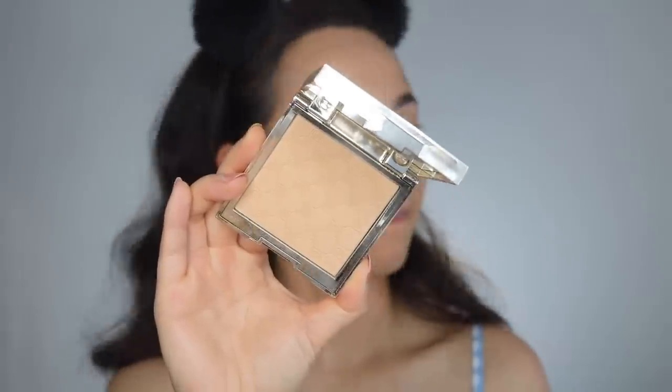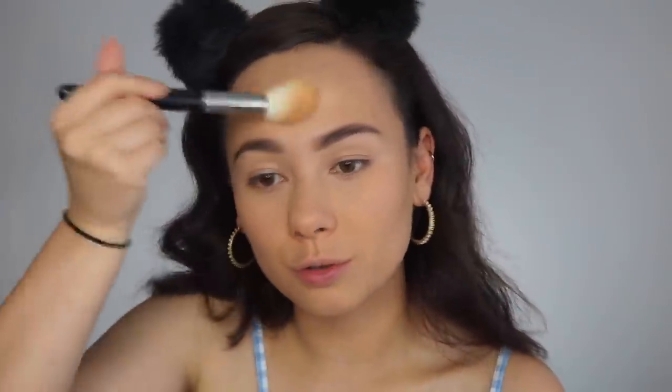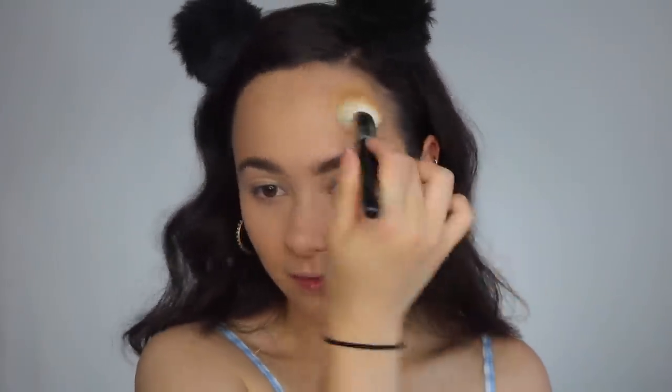The other powder is the Jouer Soft Focus Hydrate and Set Powder in shade Light. It runs a little deep — the 'light' shade is quite dark on me right now, but I bought these in anticipation for a four-week vacation. I don't like it as much as the Benefit powder — it feels a little heavier — but it does smooth and set makeup very nicely. It is a lot less messy though, so there's something to be said about that.